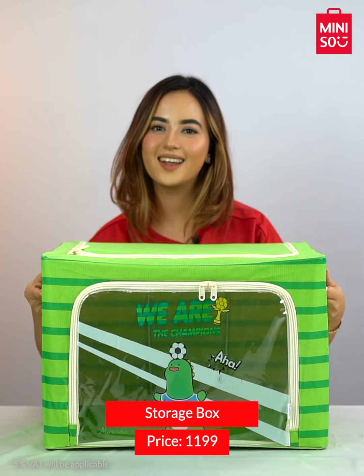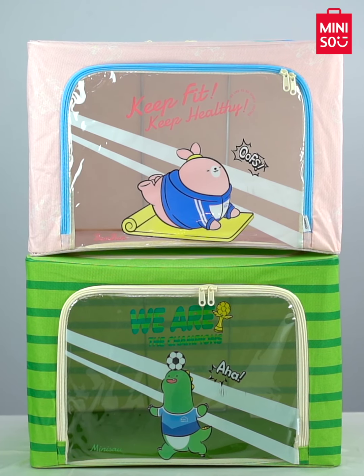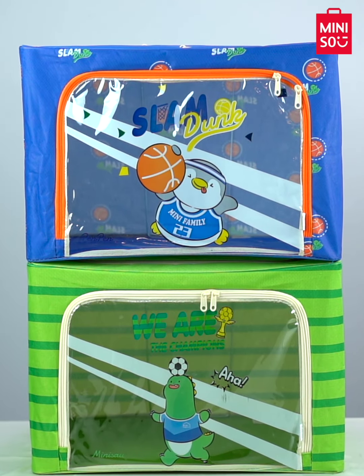Up next we have some pretty cool storage boxes that come in 3 unique designs. These boxes can be used in kids' rooms and you can store toys, clothes, and other things inside. They can also be used as sleeping pads for your pets.